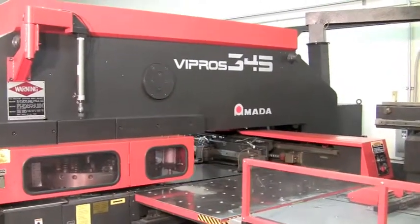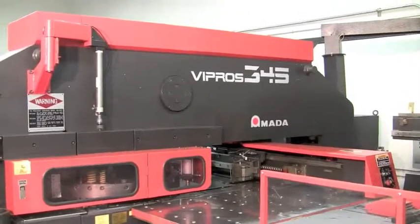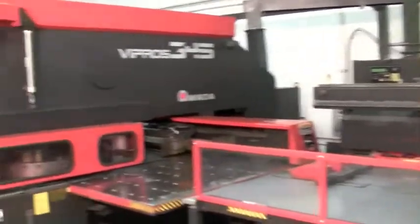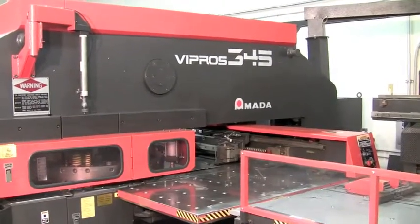Hi folks, we have a short video here for Force Fabrication showing our precision sheet metal lights-out turret press punching capacity. You're looking at an Amada Vipros 345, 30-ton CNC turret press with lights-out loader.